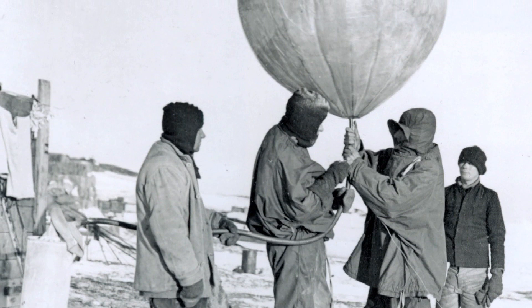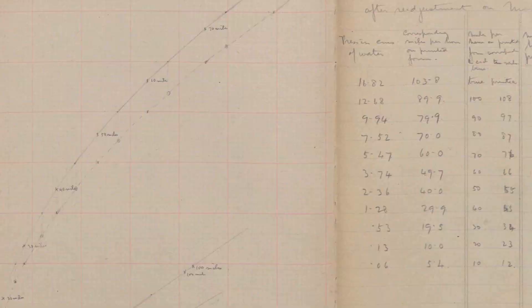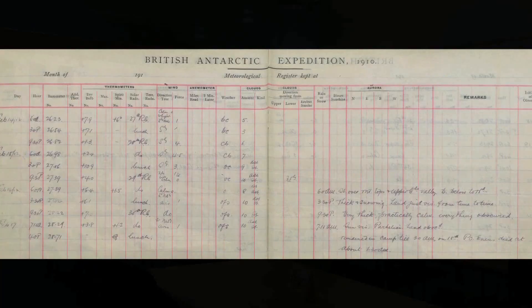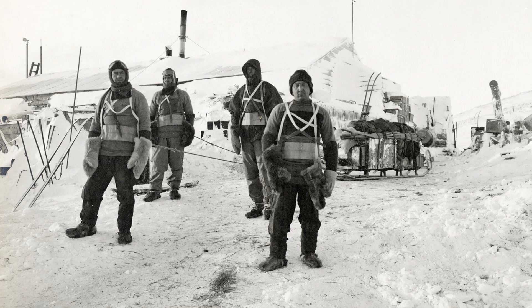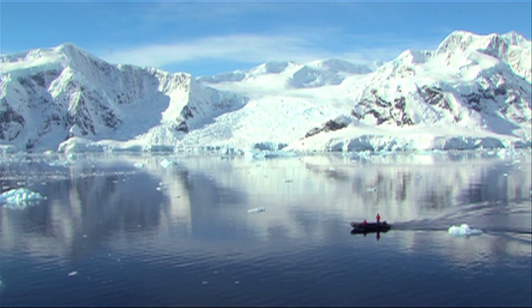Robert Falcon Scott's expedition to the South Pole is most well known for its tragic conclusion. But what a lot of people don't know is that it was primarily a scientific expedition. The extensive records that Scott's team made are kept at the National Meteorological Archive in Exeter, as well as other archives across the country, and allow scientists to use the detailed data to gain a better understanding of polar regions and the climate there. But what did Scott and his team discover on this expedition, and why is this data so useful?